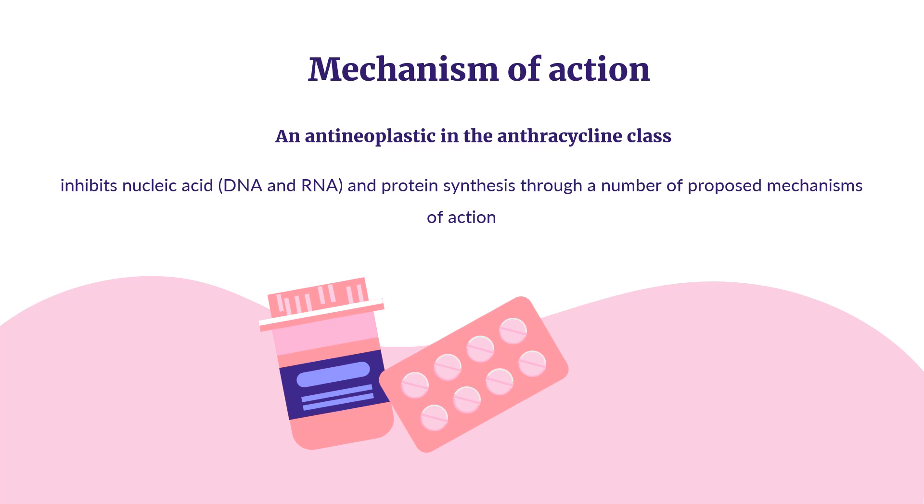Mechanism of Action: Epirubicin has antimitotic and cytotoxic activity. It inhibits nucleic acid (DNA and RNA) and protein synthesis through a number of proposed mechanisms of action. Epirubicin forms complexes with DNA by intercalation between base pairs, and it inhibits topoisomerase-2 activity by stabilizing the DNA topoisomerase-2 complex, preventing the re-ligation portion of the ligation-religation reaction that topoisomerase-2 catalyzes. It also interferes with DNA replication and transcription by inhibiting DNA helicase activity.